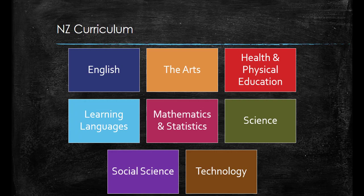Each learning area is divided into eight levels that contain a number of different achievement objectives. The New Zealand curriculum is not prescriptive but rather provides a framework that allows schools and teachers to be flexible with learning content and context, provided that they cover the achievement objectives.